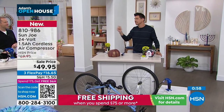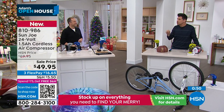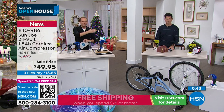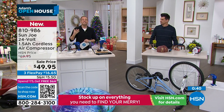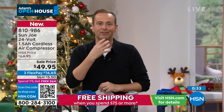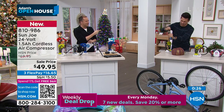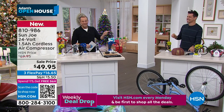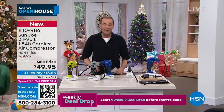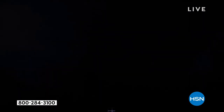Whether it's bicycle tires, car tires, inflatables, or sports balls, it makes sense to have an air compressor. If it's not doing the work, you're doing the work — with a foot pump or your own lungs. Blue will be the first to sell out and is the most popular. At $49.95, it is a wow price. Coming up in about 15 minutes: a massive Black Friday special.